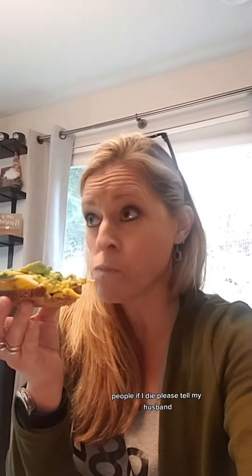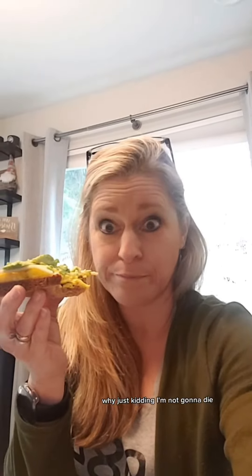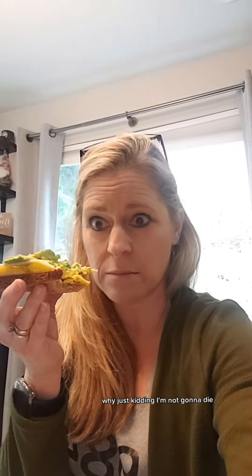Tastes just like an egg, people. If I die, please tell my husband why. Just kidding. I'm not going to die. Successful test.